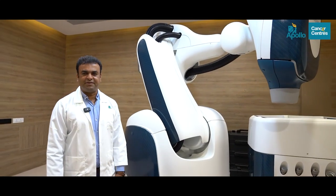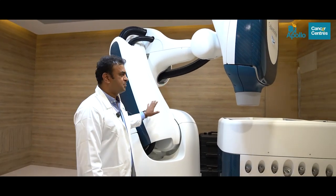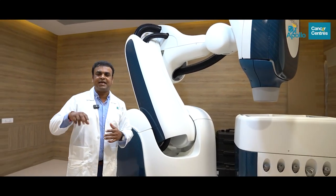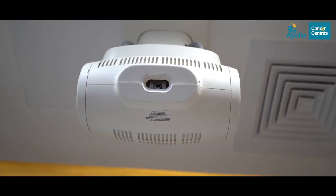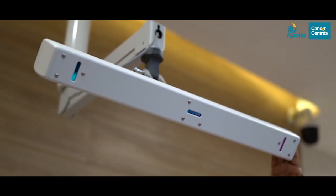The components of the CyberKnife system include a robotic arm and a linear accelerator mounted on it. The robot has six hinges, giving it greater flexibility. The CyberKnife couch moves in six directions, which allows it to correct for rotational errors. The tumor is continuously tracked using integrated X-rays within the robotic system, and all tumor movements including respiratory motion are managed by the Synchrony system.